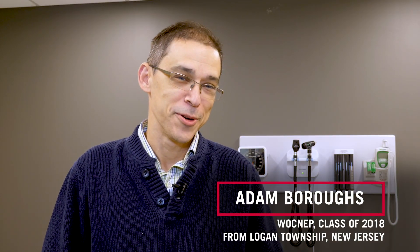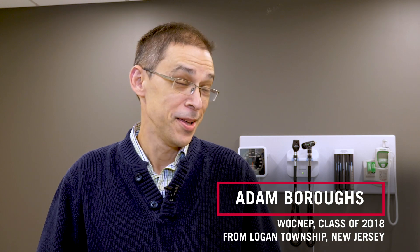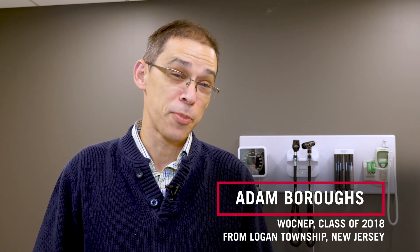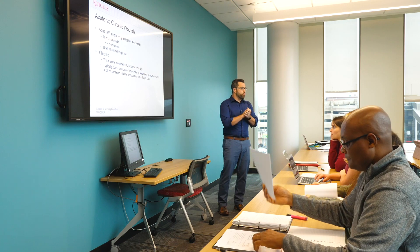When a patient suffers from a wound that they feel is debilitating and keeping them in their home, I want to know how I can best take care of them and get them back to the person they want to be. The skills that we learn build on the knowledge that we already have. I'm very involved in skin care and skin champions at my place of employment, but this is really enhancing that, and I'm learning new stuff that I had no idea about.